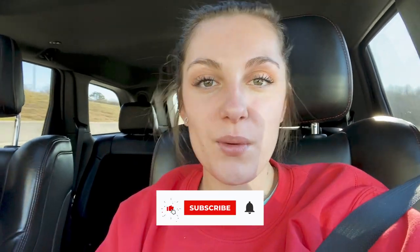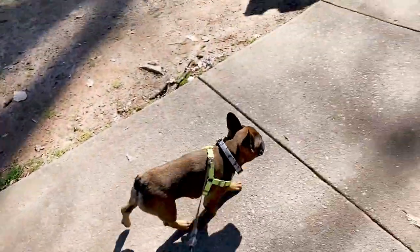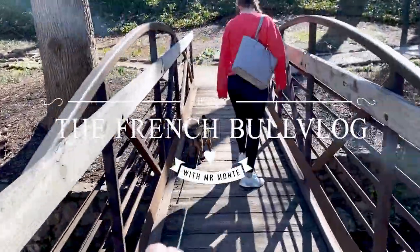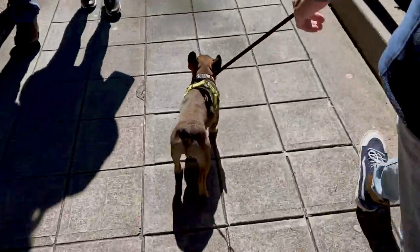Thank you so much for watching — like and subscribe, and I will catch you in the next one. Thanks, bye guys!